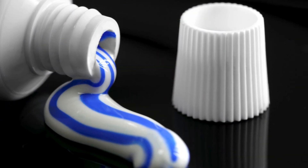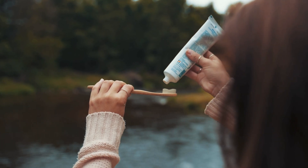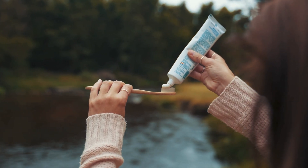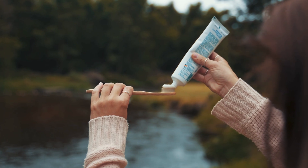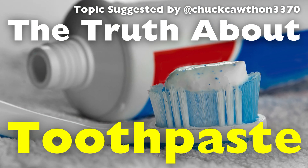In this video, we're diving into the story of toothpaste. We'll explore the ingredients that make it effective, the marketing claims that may or may not hold up, and some of the controversies that have emerged around its use. Stick around to uncover the toothpaste truth.